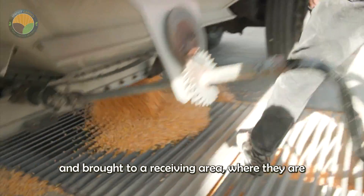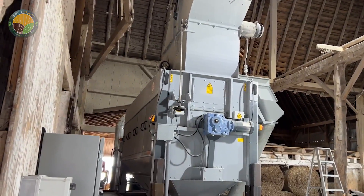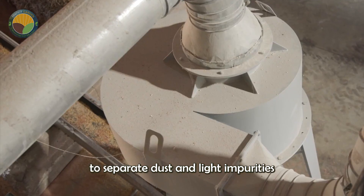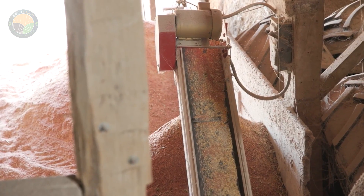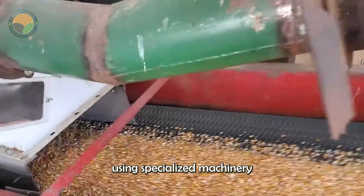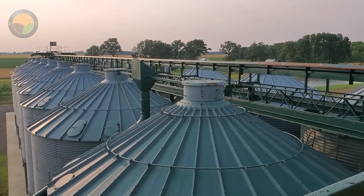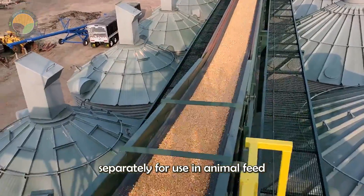At the mill, corn kernels are unloaded and brought to a receiving area, where they are transferred to large hoppers. Here they are fed into rotating drums for mixing, then passed through air classifiers to separate dust and light impurities from heavier kernels. The clean kernels are then fed into a multi-stage grinding process, using specialized machinery to produce corn grits and cornmeal. The milled product is sent to large silos for storage, while the byproducts are collected separately for use in animal feed or oil extraction.